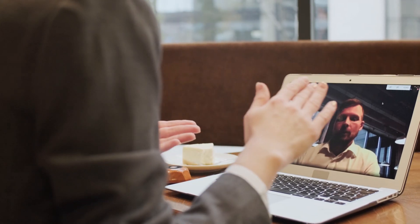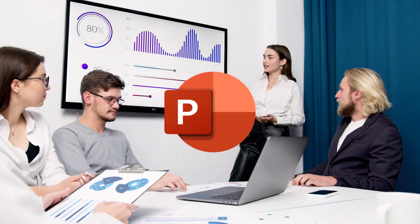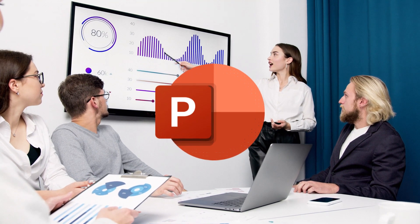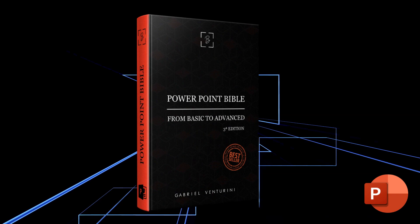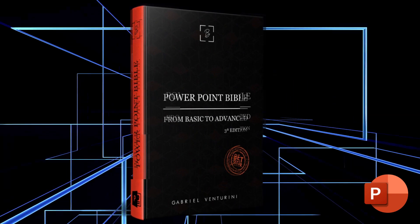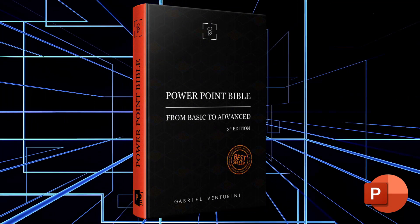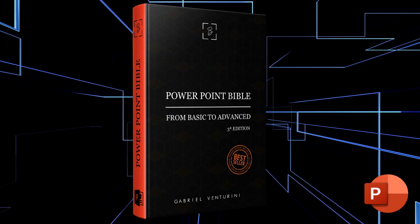Hello everyone. Welcome to our channel. Today we are going to talk about an amazing online course that will help you master PowerPoint and create professional presentations in a practical and efficient way. We are talking about the PowerPoint Bible course. In this video we will explore all the details of this course and show you how it can elevate your presentation skills. So, let's get started.